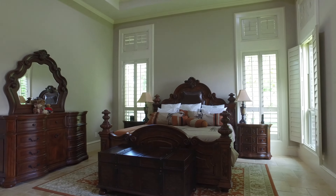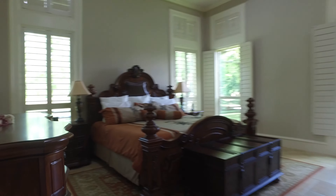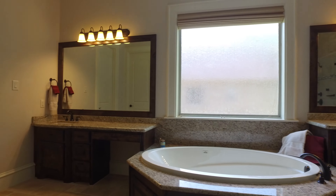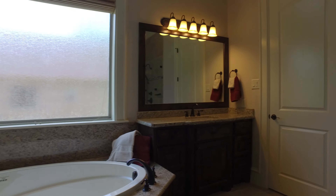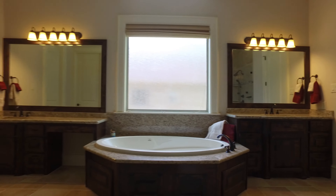The master bedroom and the mother-in-law suite is downstairs, with tall ceilings and beautiful windows. Tile flooring leads into this huge master bathroom with a very large soaking tub, separate sinks, and a separate shower. It's everything you could ever ask for in a home.